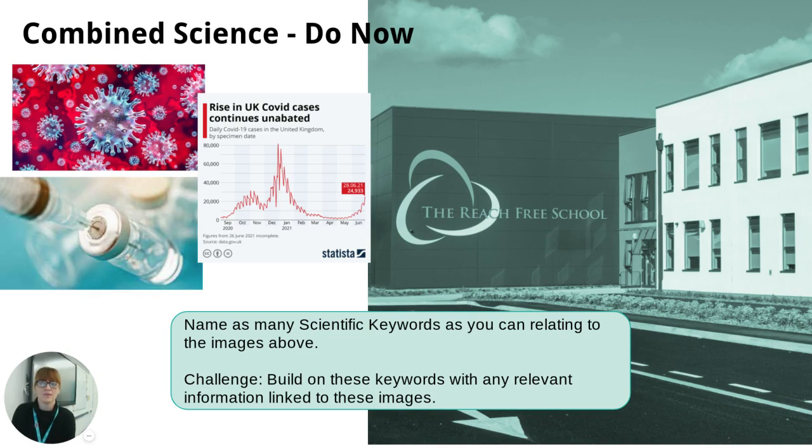My name is Miss Gilliam. I'm the Deputy Head of Science. I'd like to welcome you to our Combined Science parents and pupils evening.